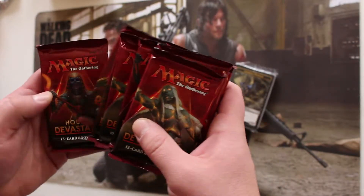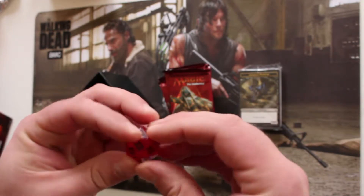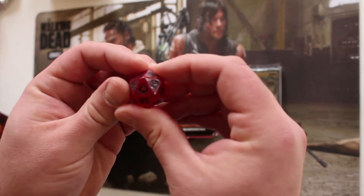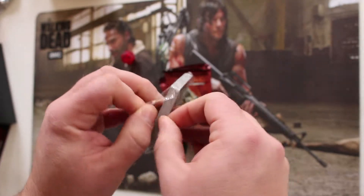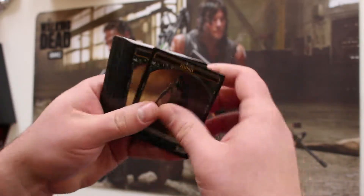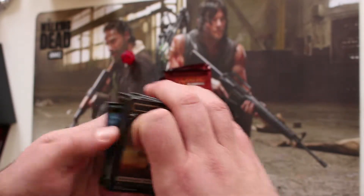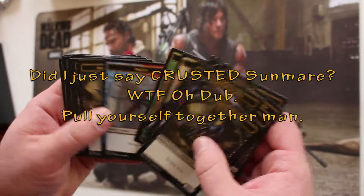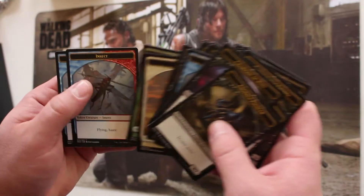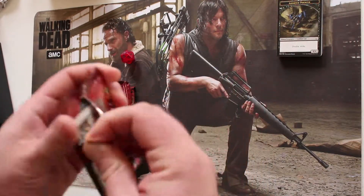Six, seven, eight, nine, and ten boosters — right on. Got my mandatory Hour of Devastation pack, or as Rudy likes to say, 'Hour of Devastating Your Wallet.' Let's open the token pack real quick. I think it's all tokens, which is cool because as part of collecting the set I like to collect the tokens. Ton of zombies, ton of warriors, some kitty cats, some insects, a horse — I guess that's for the Crested Sunmare. This is really cool, I didn't even know this came in here, so I like that — it's going to help me finish out my token collection.